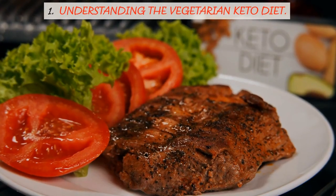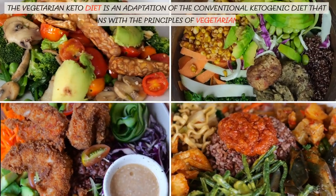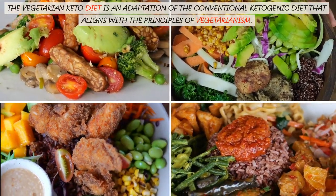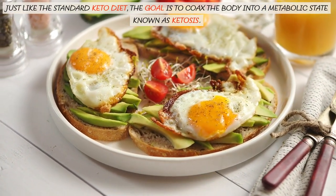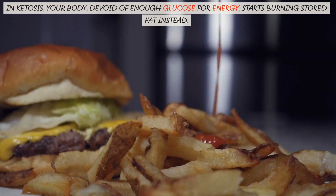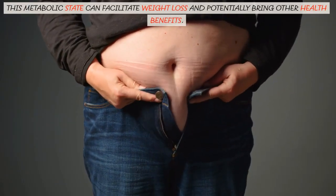1. Understanding the Vegetarian Keto Diet. The vegetarian keto diet is an adaptation of the conventional ketogenic diet that aligns with the principles of vegetarianism. Just like the standard keto diet, the goal is to coax the body into a metabolic state known as ketosis. In ketosis, your body, devoid of enough glucose for energy, starts burning stored fat instead. This metabolic state can facilitate weight loss and potentially bring other health benefits.